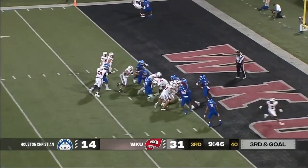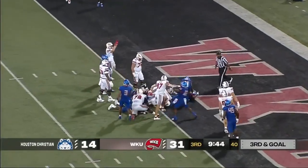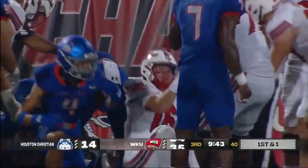Reed's going to keep it, try to find his way through the middle, push to the goal line — did he get in? They're going to say yes — touchdown Western Kentucky!